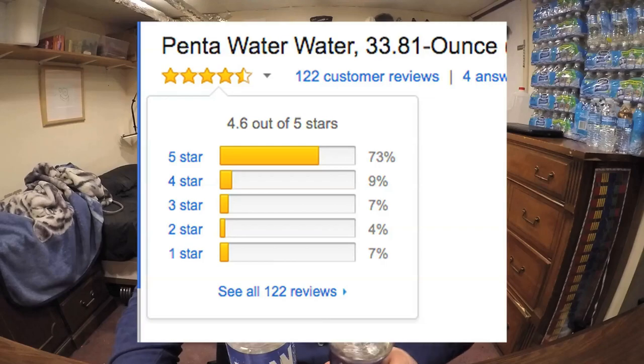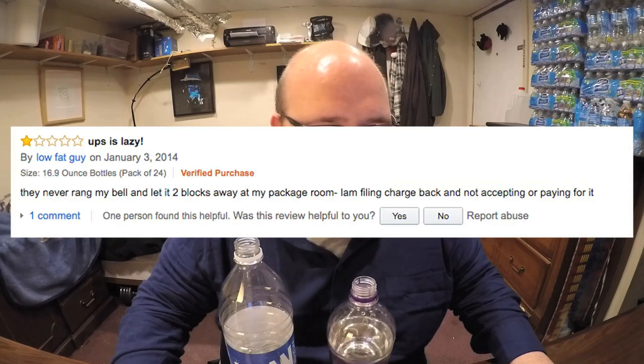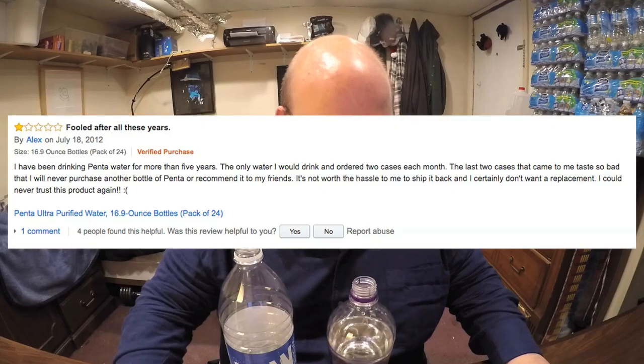Penta does have some one-star reviews. People complain about dirty bottles and a weird taste, and some reviews just say UPS did a bad job shipping — which isn't really fair to rate one star for. One person says they've been buying Penta as their only water for several years, then got a bad batch and gave it a one-star review, which seems a little unfair if you've been buying it for years.